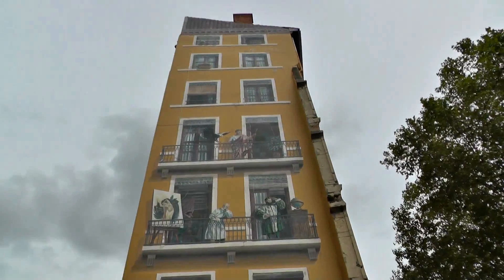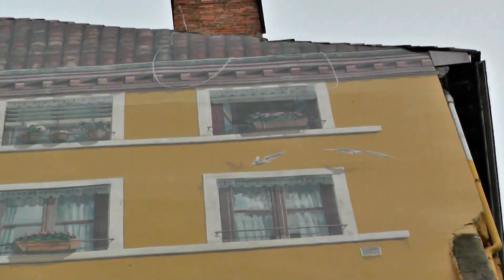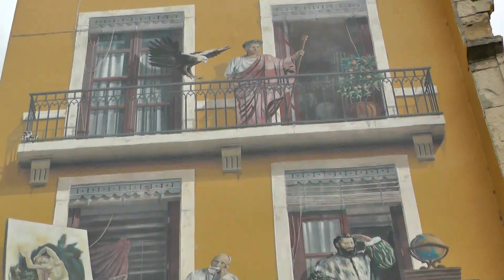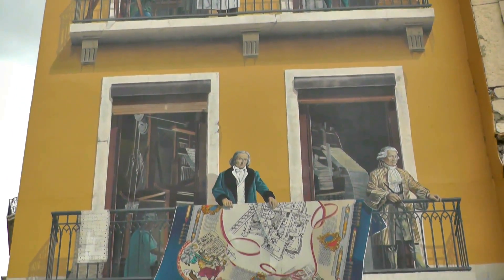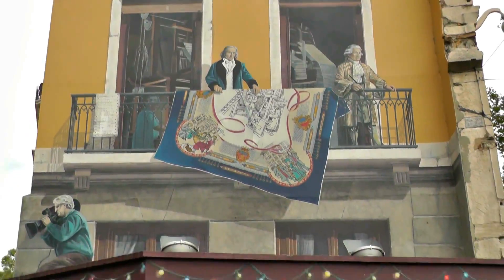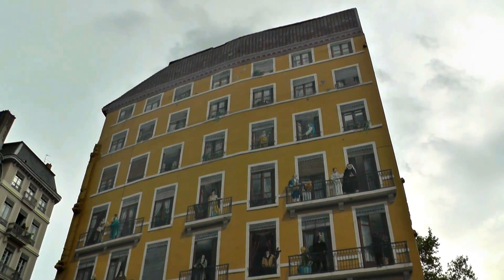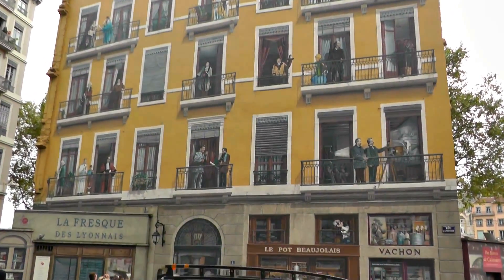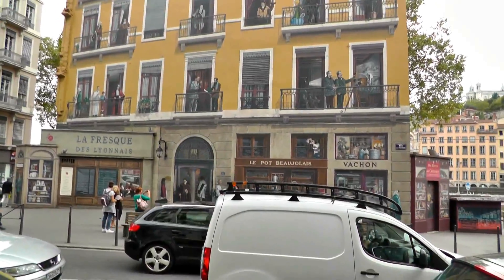This is the Trompe-l'œil — that's French for 'deceive the eye' — an ancient art technique that creates an optical illusion so that objects appear three-dimensional. Lyon is also the capital of this three-dimensional art technique, and if you look closer you can see it on a variety of buildings here. The most famous one is this one here, La Fresque des Lyonnais, and this is near the Saône river.